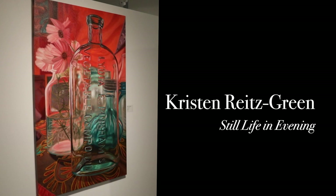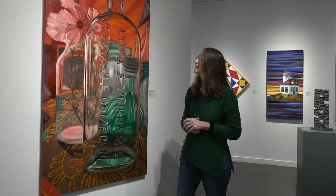I paint large-scale paintings of glass and food and sometimes animals, and a lot of my pieces are kind of messages in bottles.